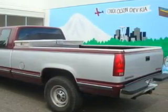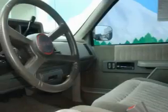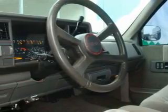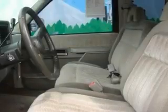Complementing this truck's contemporary styling is a stunning array of desirable features, which include cruise control, air conditioning, and rear wheel drive.